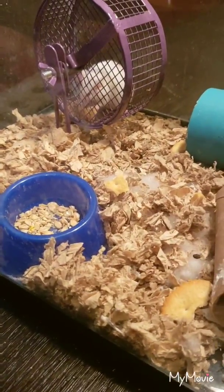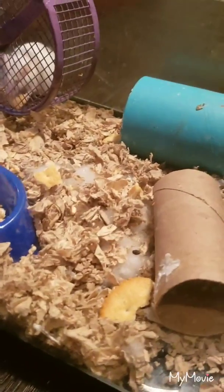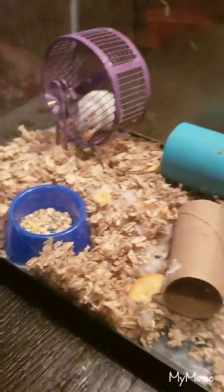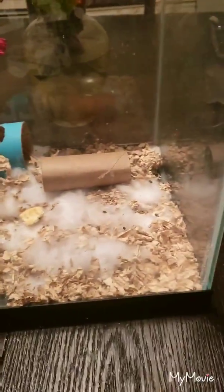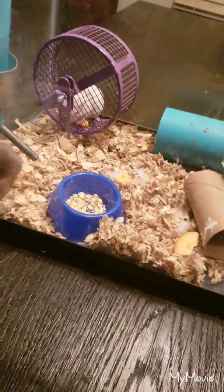This brown female here is rather small, but my male has been trying to tag her anyway. As you can see, they just love these Ritz crackers — the female's got one and so does the male.